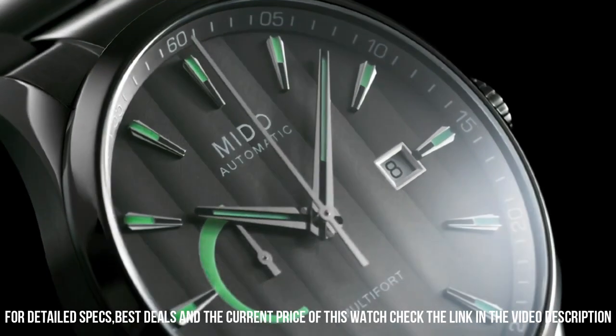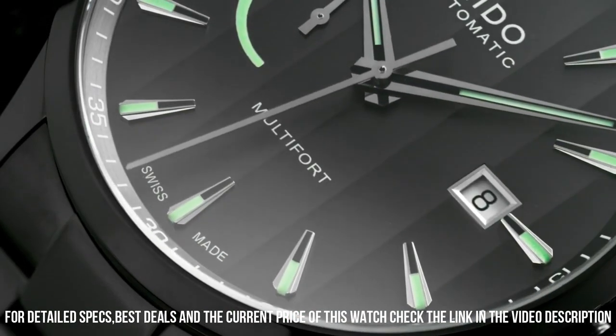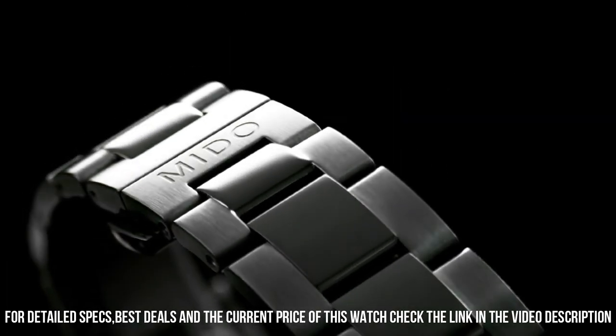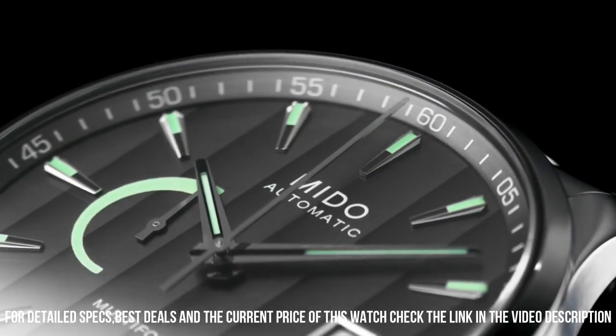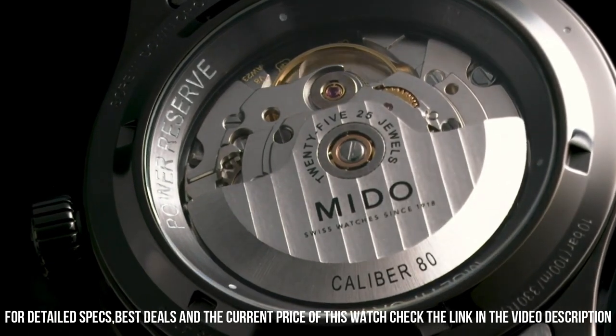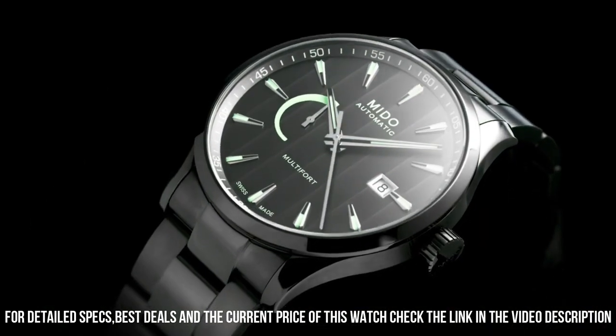Shape of the case: round. Sapphire crystal. Analog display. Double folding closure. Housing material: stainless steel. Case diameter: 42 millimeters. Case height: 13 millimeters.